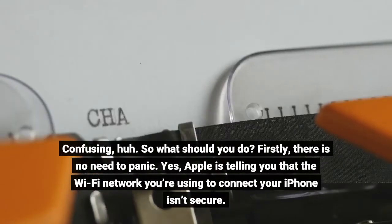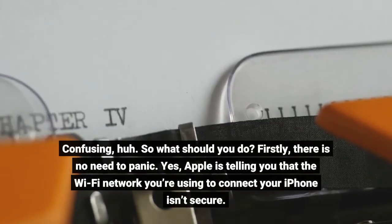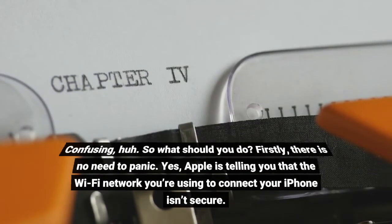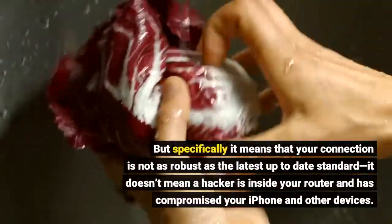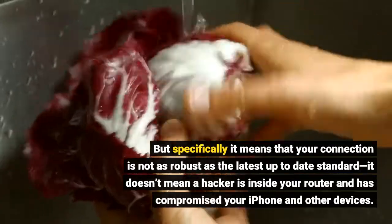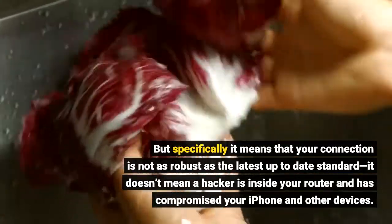So what should you do? Firstly, there is no need to panic. Yes, Apple is telling you that the Wi-Fi network you're using to connect your iPhone isn't secure, but specifically it means that your connection is not as robust as the latest up-to-date standard. It doesn't mean a hacker is inside your router and has compromised your iPhone and other devices.